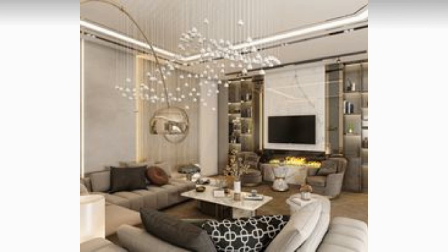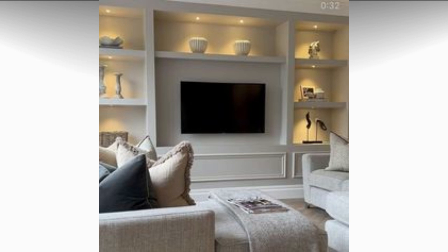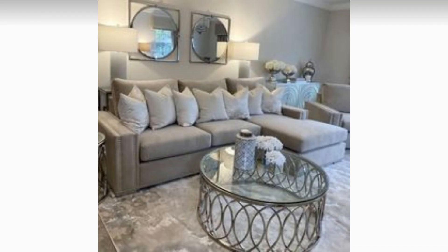Bring the outdoors in by adding a few indoor plants to your living room. Not only will they add a touch of natural beauty to your space, but they will also help to purify the air and improve your overall well-being.